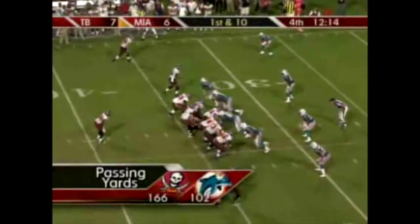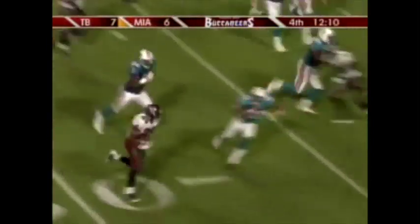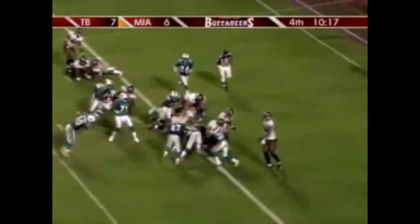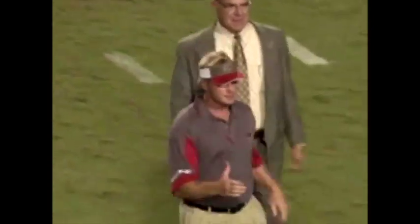First down and 10, Bucs at the 33-yard line. Draw handoff — big blast to the right side, got a block to the 30. It's Bennett to the 20, to the 15, to the 10. Bennett inbounds and knocked out at the 1-yard line. They'll say he was out at the 2. Third down, goal inches. Sims hands off, running right this time. Bennett puts his head down — touchdown, Tampa Bay.